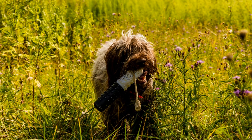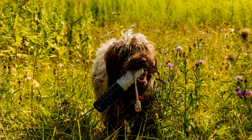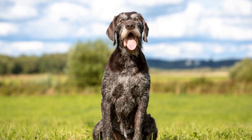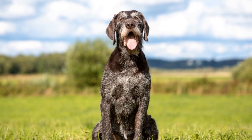Appearance. The Wire-haired Pointing Griffin, also known as a Griff, is a medium to large-sized dog with a sturdy build. They have a rough, wiry coat that requires regular grooming to prevent matting. Griffins usually have a brown or grayish-brown coat with distinct markings on their face.